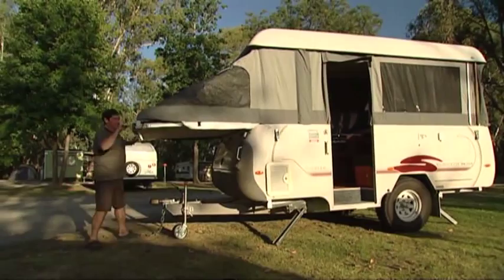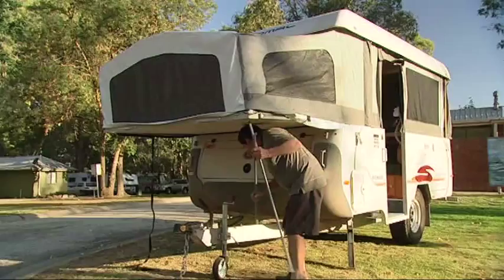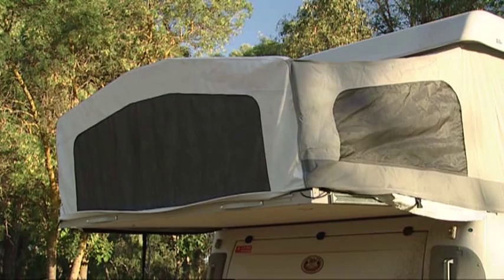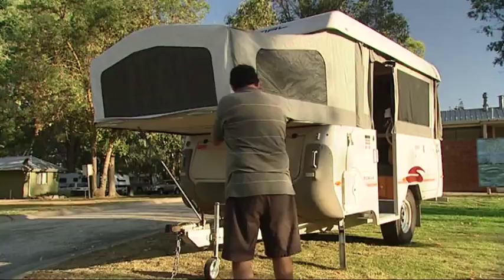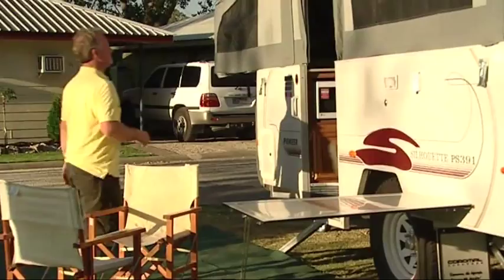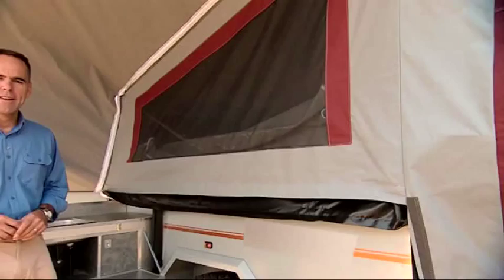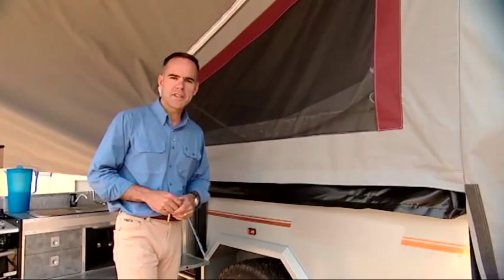Camper trailers take just a few minutes to set up. You'll notice one of the beauties is how easy they are to tow. This is referred to as a tent trailer, and in the on and off road configurations they've certainly come a long way in recent years.